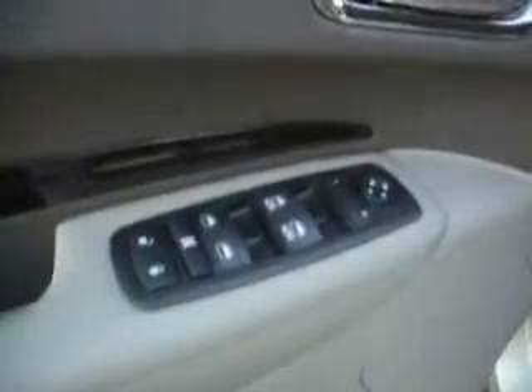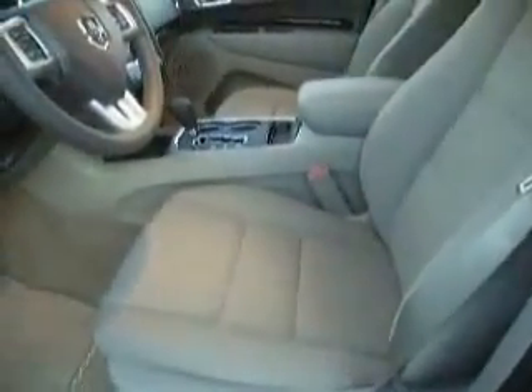Has all the features you would expect: power windows, power locks, dual power seats — which is a plus — and memory select seating for two drivers. She is sweet. Even has the little chrome Dodge sill guards. Nice fabric. One of the things about some of the Dodge products in the past is the plastics were a little bit cheap-feeling. This is not the case with this Durango. You will be impressed.